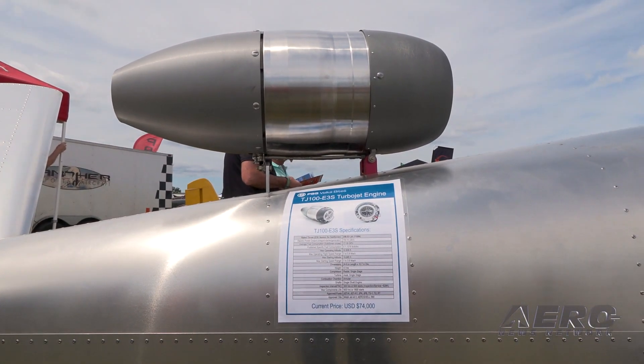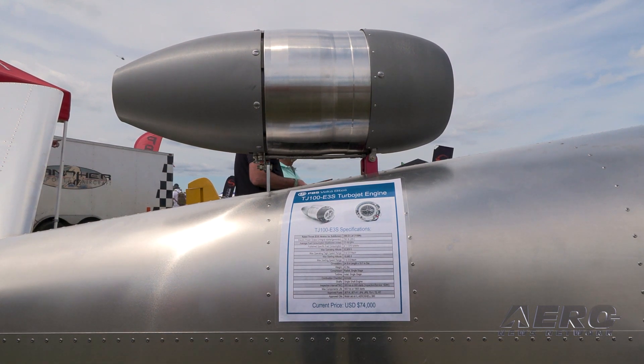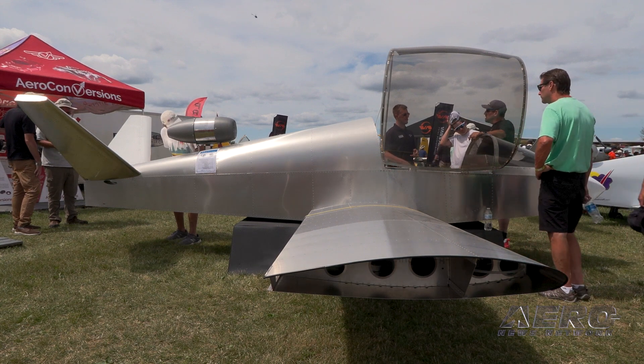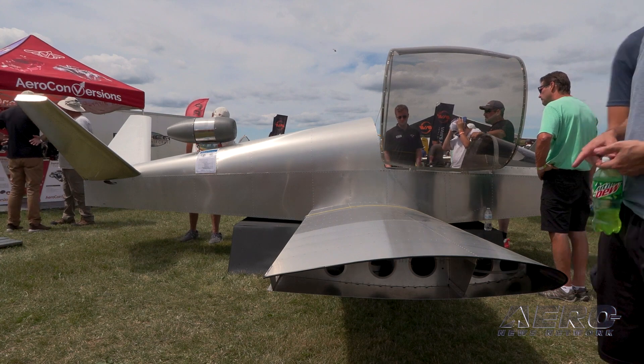Right now we're taking what we call kit reservation deposits — kind of like pre-orders — to get people in line, and we've already got several deposits. Obviously you can tell the prototype is not quite finished yet; we're hoping to get it flying before the snow flies here in Oshkosh.